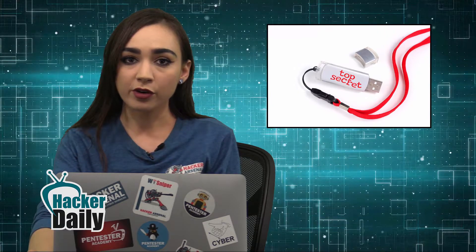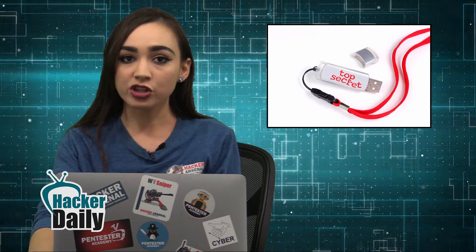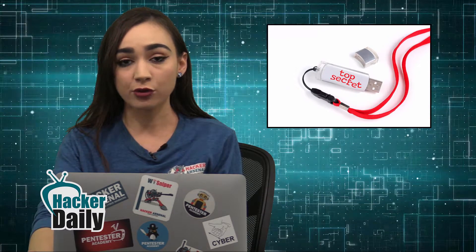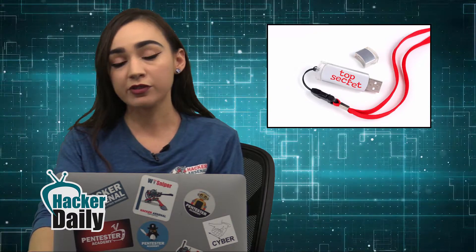CEO of data security firm Egress, Tony Pepper, stated that in this instance the data on the USB absolutely should have been encrypted, and companies should be doing everything they can to ensure employees cannot access or take sensitive information outside of the company walls.